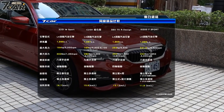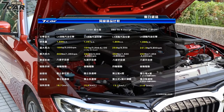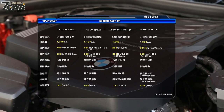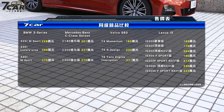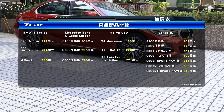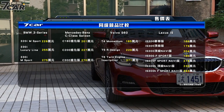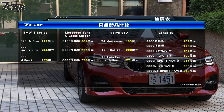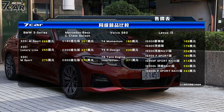Today's focus is the 320i M Sport, equipped with the B48 2.0 twin-power engine, producing 184hp, down from the 330i's 258hp. Equipment is very rich, including the 5AT BMW Personal Co-Pilot system. The main competitors are the Mercedes-Benz C200 at 227,000, the Volvo S60 T5 R-Design at 220,000, and the Lexus IS 300.